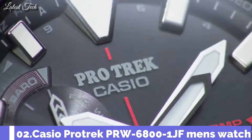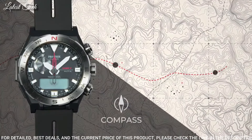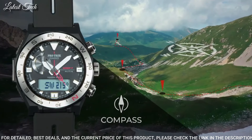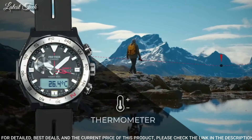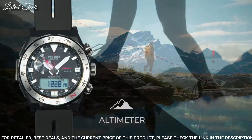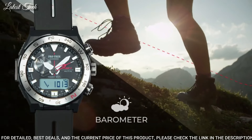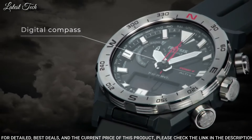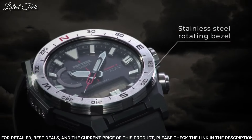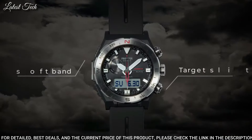Number 2: Casio ProTrek PRW-6800-1JF Men's Watch. It has Japanese solar quartz movement. Polymer stainless steel case of round shape. Case dimensions are 45.3 millimeters in diameter and 14.2 millimeters in thickness. The dial is LCD black. Display type: analog digital. Water-resistant depth: 100 meters.